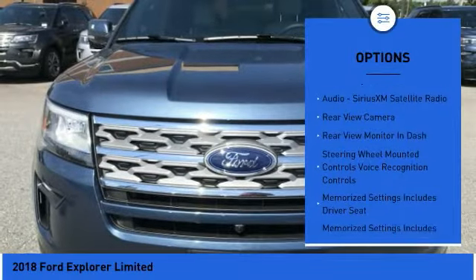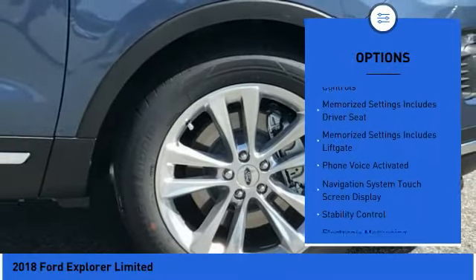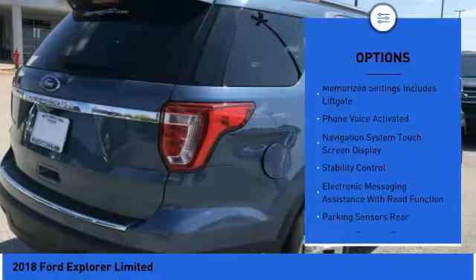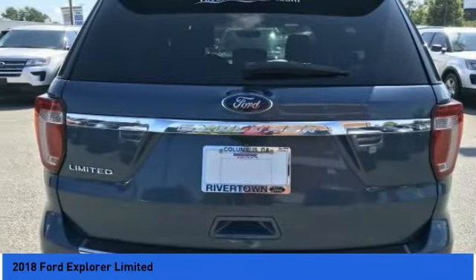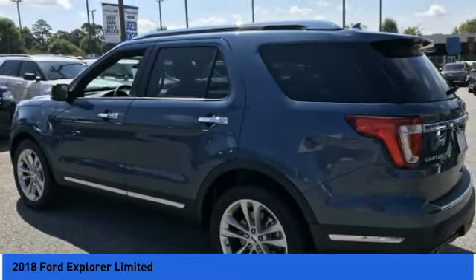Traction control, keyless entry, remote engine start, stability control, power steering, cruise control, universal garage door opener, voice-activated navigation system, power brakes, child safety locks.